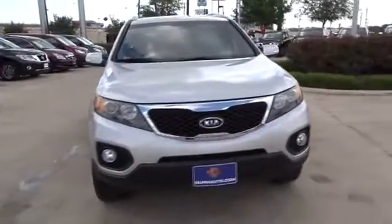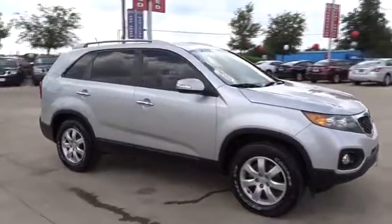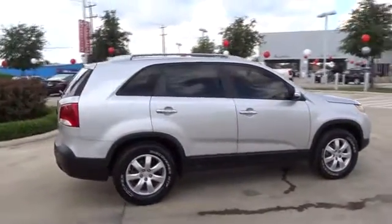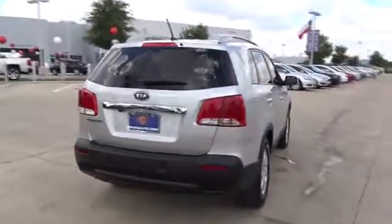The 2011 Kia Sorento. The Kia Sorento is a comfortable riding, powerful compact SUV loaded with impressive standard features. Take one look at its stylish, sleek design and you'll want to cross over to a Sorento.